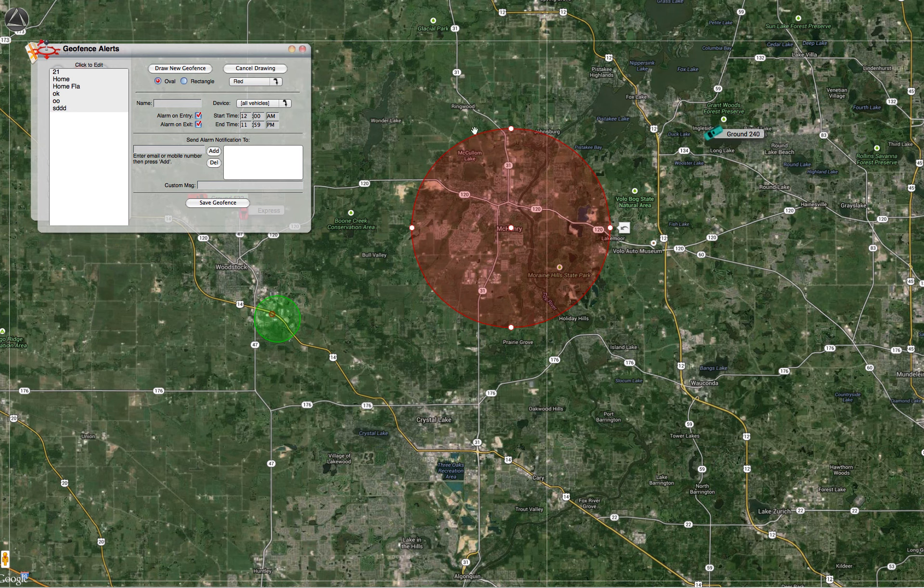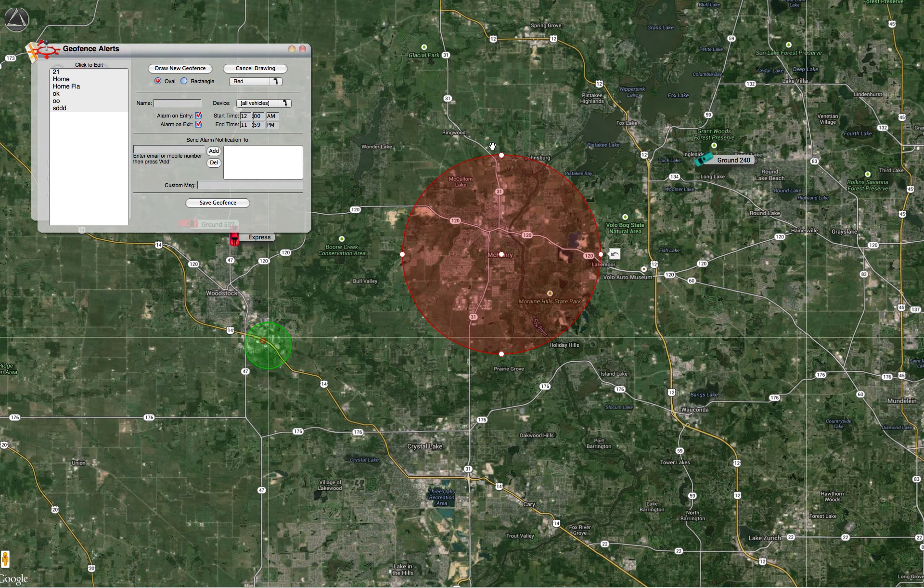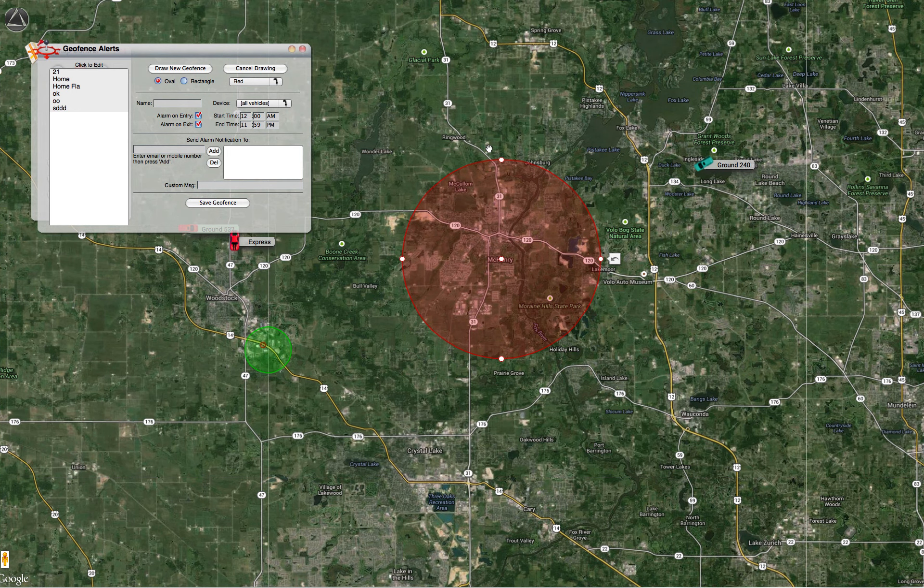Now if a vehicle enters or exits this virtual boundary that we created, we can receive notifications via email or text message. All we have to do is set that up right here — we can enter an email address, click add, and at the moment one of these vehicles enters this particular region we'll receive a notification. We can also write a custom message for what it will say when that vehicle enters or exits.